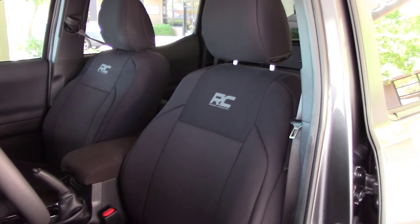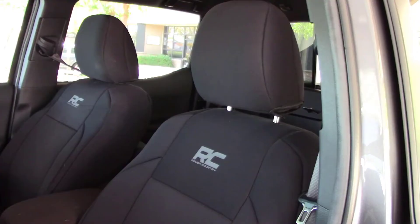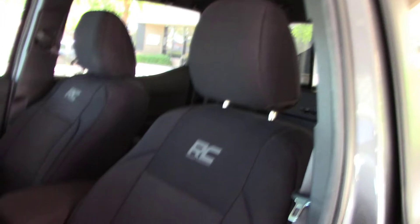For us guys, no problemo — we don't need no stinking instructions. Though it would have made the install a little easier with a couple of simple labels when it came to identifying the driver's side seat cover versus the passenger side seat cover.